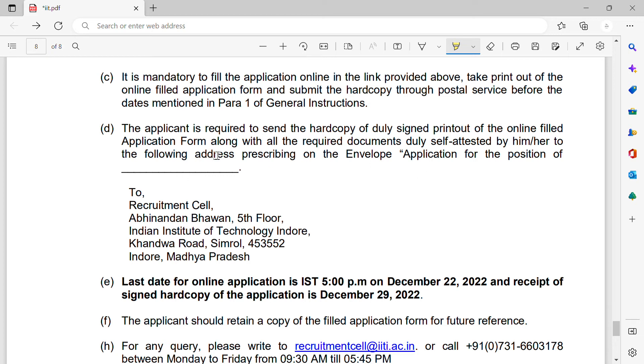Applicants are required to send a hard copy of the duly signed printout to the Recruitment Cell, Abhinandan Bhavan, Fifth Floor, Indian Institute of Technology Indore.